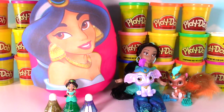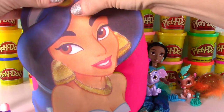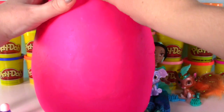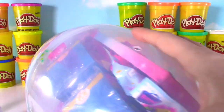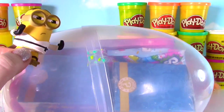Let's take a look at her Play-Doh egg! Look at Jasmine looking super pretty! We have to get her off the egg to get to the surprises inside. Time to see what we find inside! Yes Karate Minion — it is time for another Karate Minion Chop! One, two, three, karate chop!